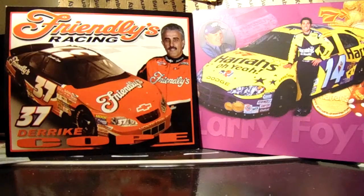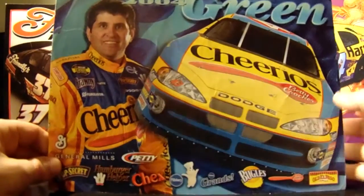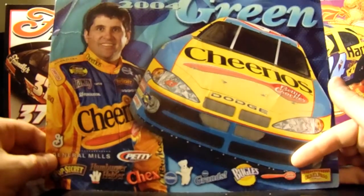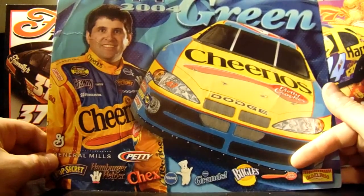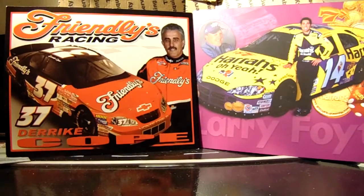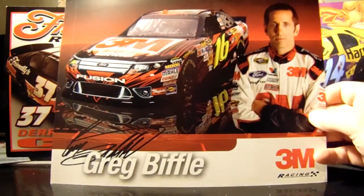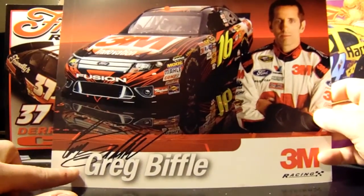Here's a 2004 Kurt Busch Sharpie one — that's another nice one. 2004 Jeff Green — I got this when I saw his show car here in town and they were giving out hero cards, so that was pretty cool. They were at the Triggs out near where my dad lives now.